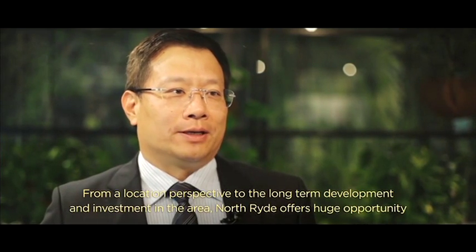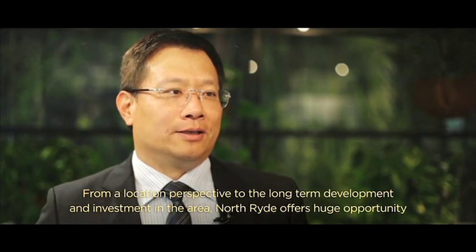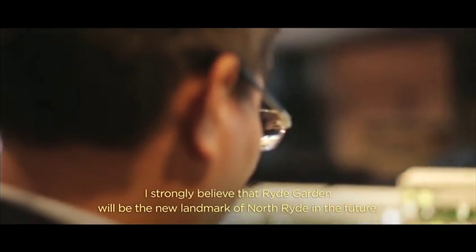I'm Johnson, the CEO of Country Garden Australia. It's really an amazing sight and opportunity.